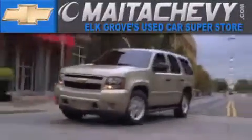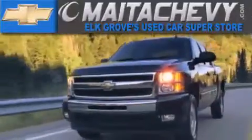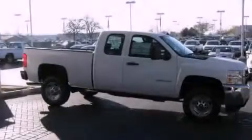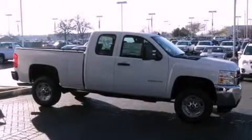Another fine vehicle offered by Meta Chevrolet. This is a brand new 2012 Chevrolet Silverado 2500. Strong, durable and dependable.